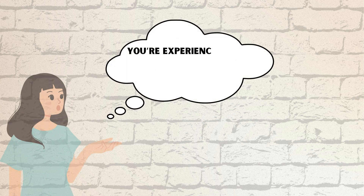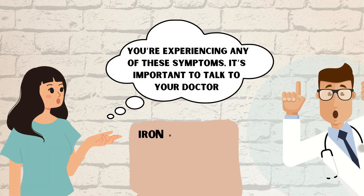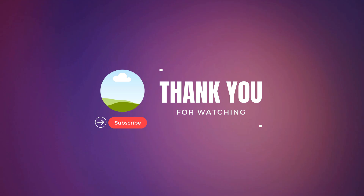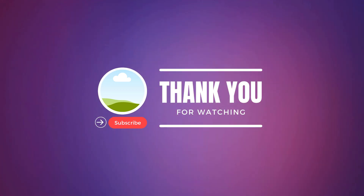If you're experiencing any of these symptoms, it's important to talk to your doctor. Iron deficiency is common, but it's also treatable with the right diet and supplements. That's all for today. In the next video, we will talk about iron-rich diet. Until then, stay healthy, stay fit. Thank you.